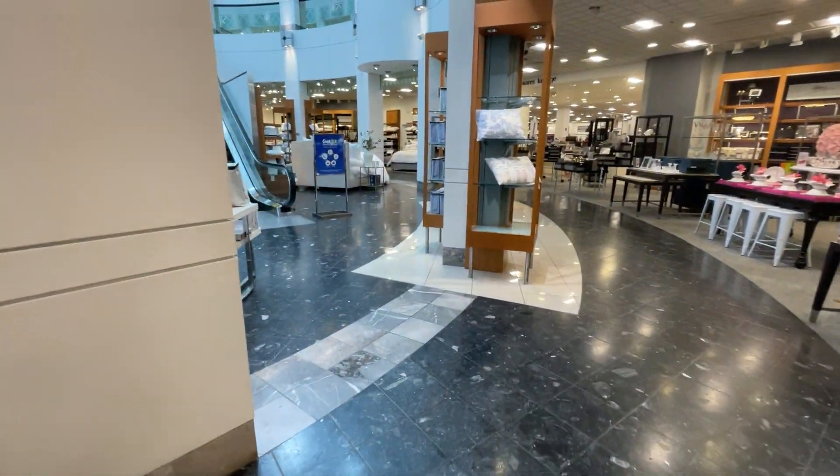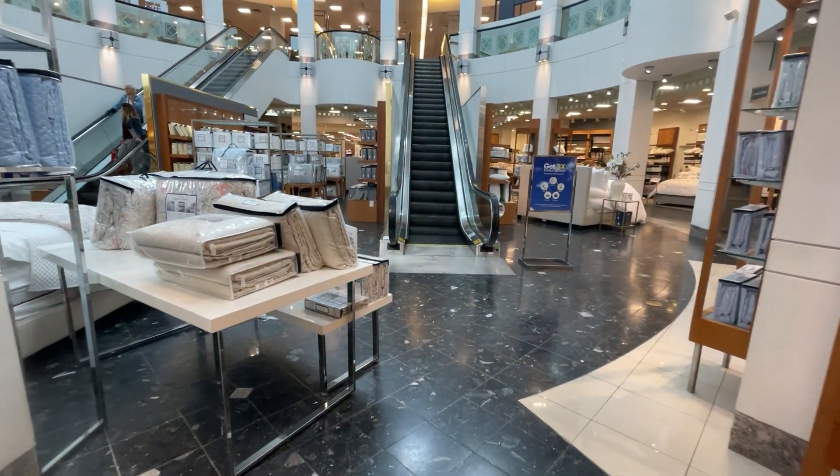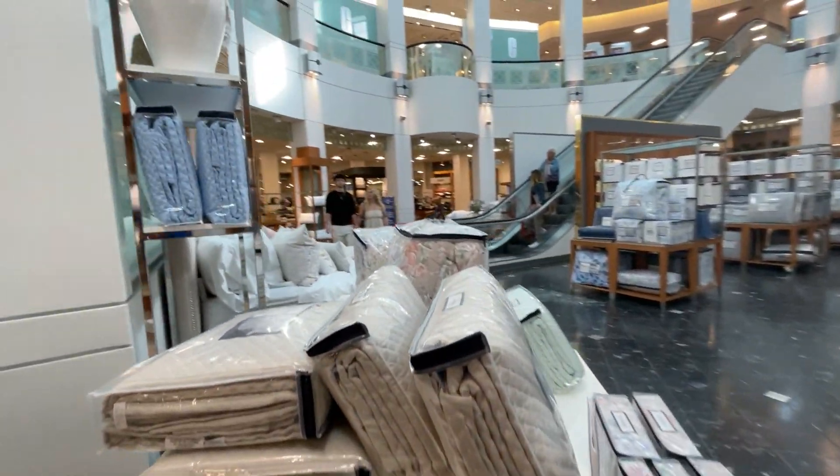I think it just went up. Montgomery Escalators. Yeah, it's going up. I just want to call it.